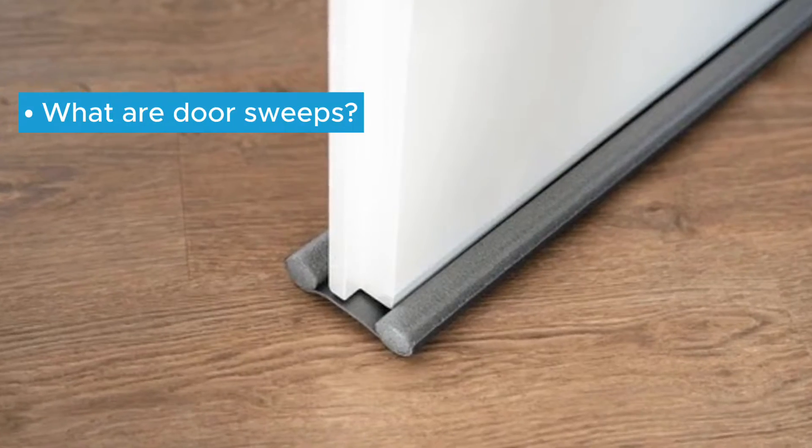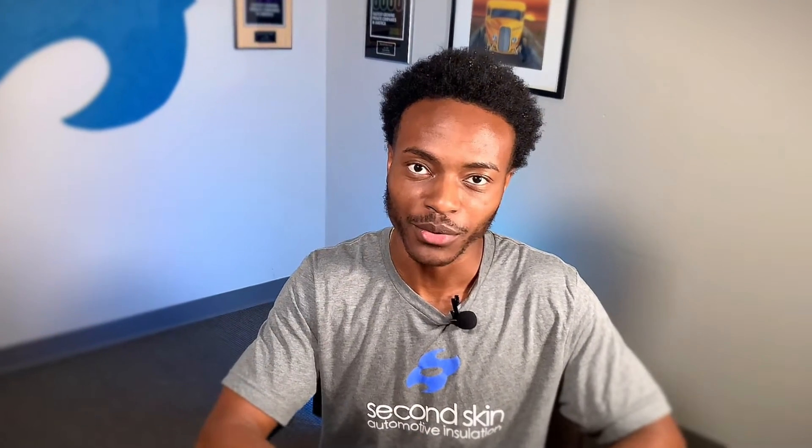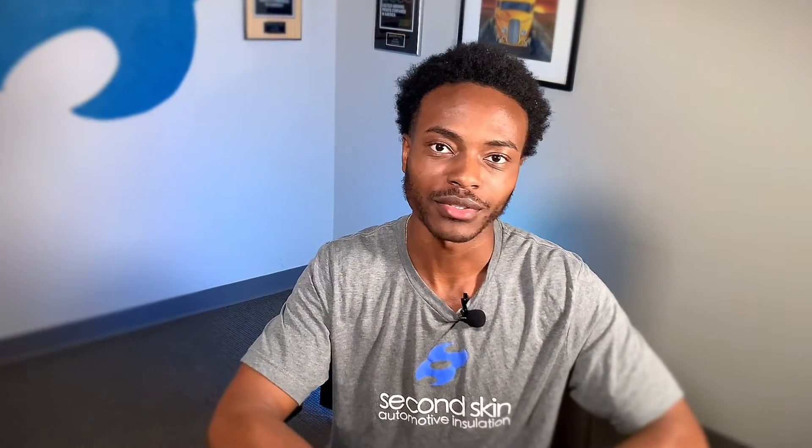In this video we'll go over door sweeps, their benefits and use cases, why they aren't great at soundproofing your door, and what will actually soundproof your door. Now let's get into why door sweeps are terrible for soundproofing.